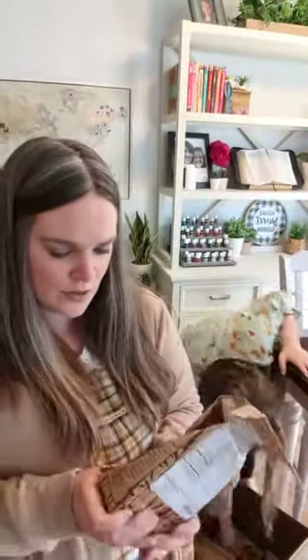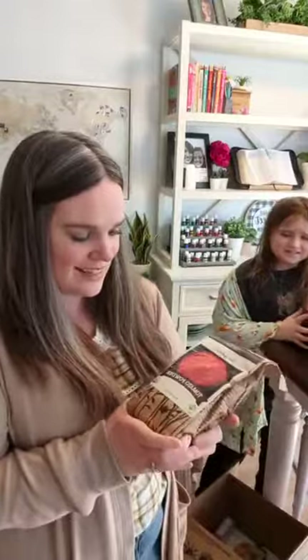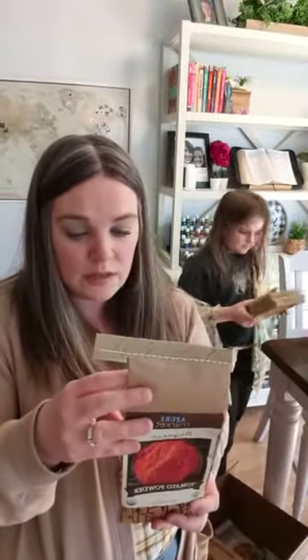This is 34 ounces of organic dried cannellini beans. I was excited to get this — I've never tried it. It is tomato powder — organic tomato powder. You can reconstitute this into tomato sauce, tomato paste, or tomato juice. It's just a shelf-stable way of keeping a tomato product on hand if you don't have any canned tomato paste.